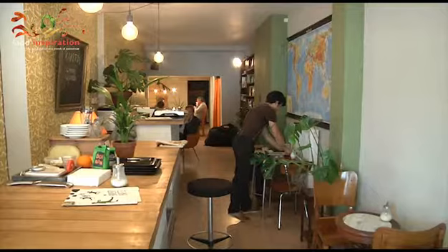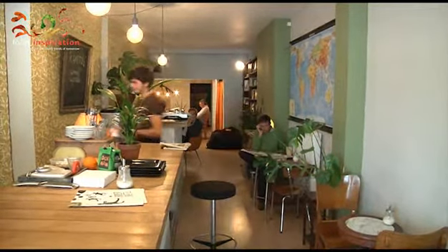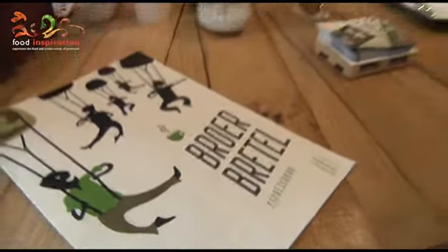Beroen Bretel is an espresso bar located in Antwerp, on the island. More specifically, it is an espresso bar that works with locally roasted coffee.